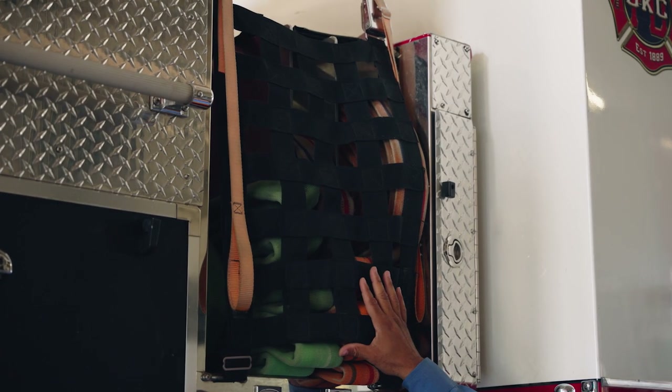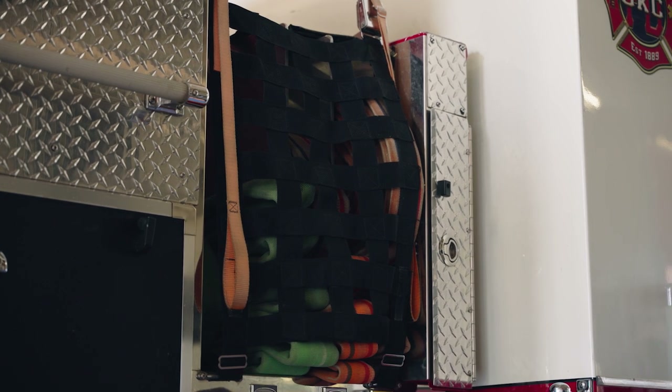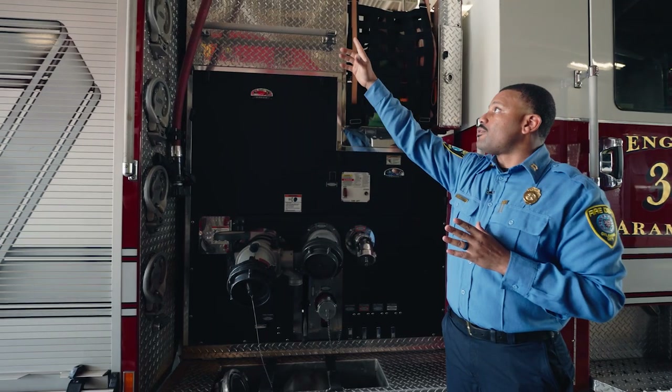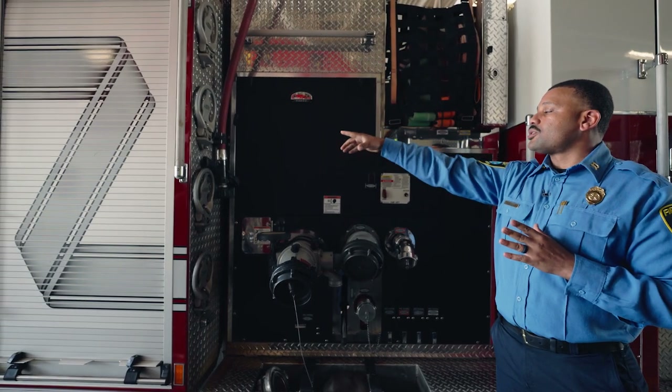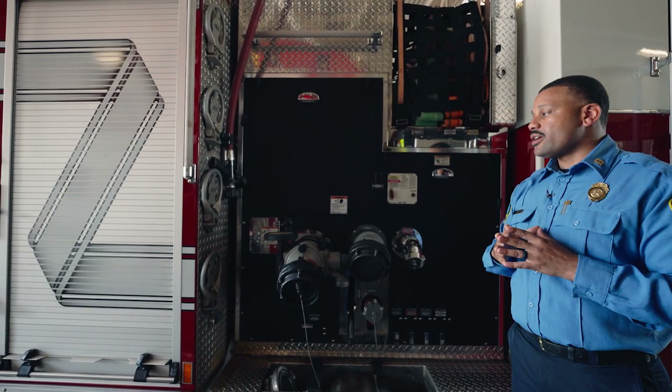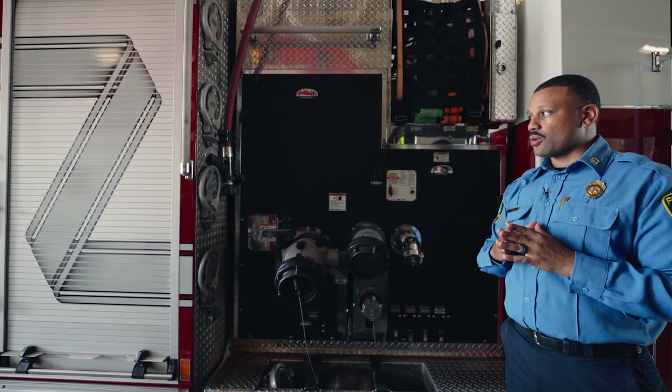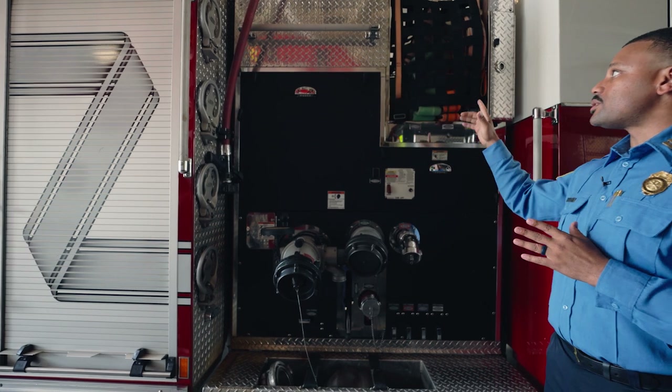We have the fire hoses. We have different sized hoses. This is important because this is what we use to put out the fire. We also have a booster line, also known as a red line. The fire engine's job when it arrives on scene of a fire is to put water on the fire through these fire hoses.